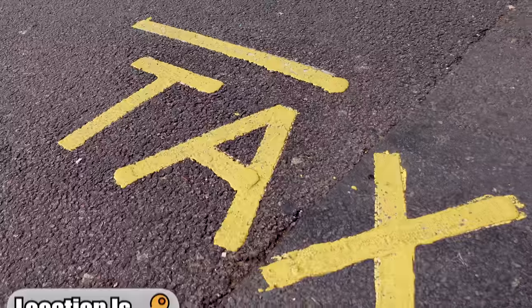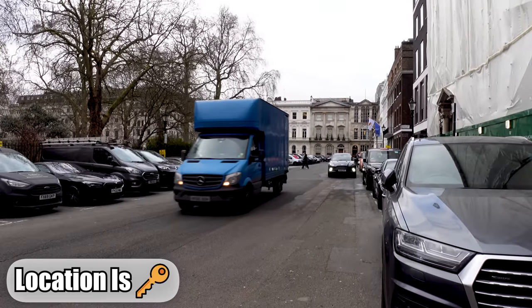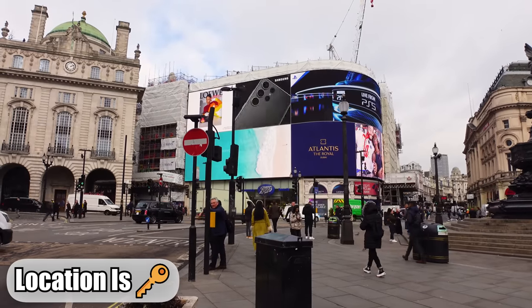Step number one is to stand in a hot spot where taxis might be. I'm at this taxi rank in St. James's Square — there's no taxi and I can't see any coming, so we're going to go stand somewhere a little bit busier. This is pretty central but it's a bit chaotic. How am I going to hail a cab down here? Just as important as finding a busy location is finding somewhere ideal for that cab to stop. So we're going to have a look around this area and assess where might be the best place to hail a taxi.